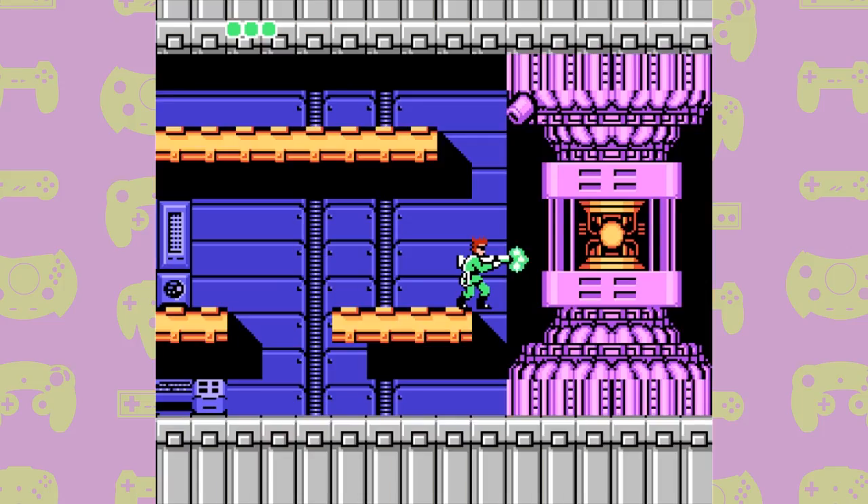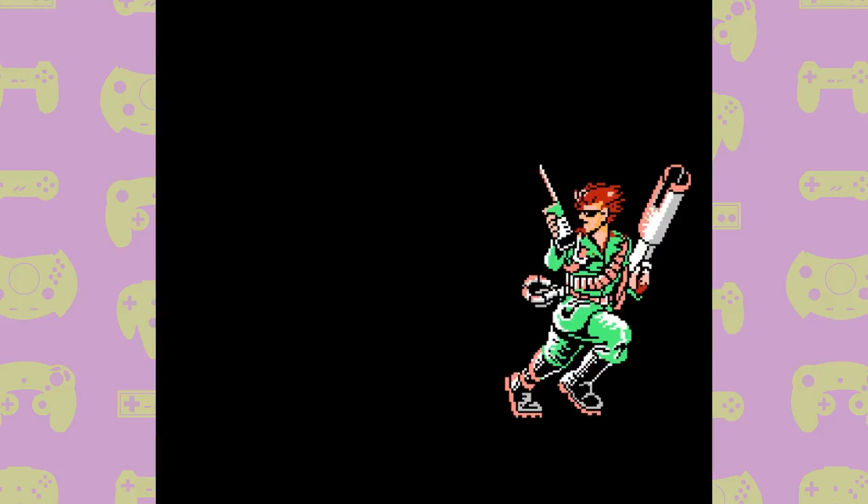Bionic Commando has some really catchy and perfectly fitting music. From the tense map screen to the in-stage combat themes, it's all good. It's not as great as, say, Castlevania's music, but it's up there. Not only is Area 5 great because of the unique level design and awesome music, but after you defeat the boss of the area, you get the rocket launcher.